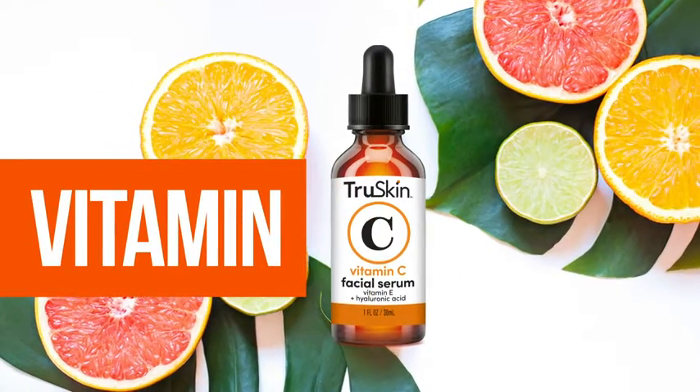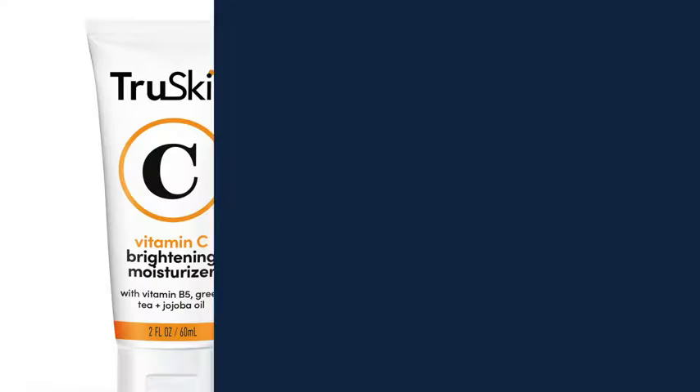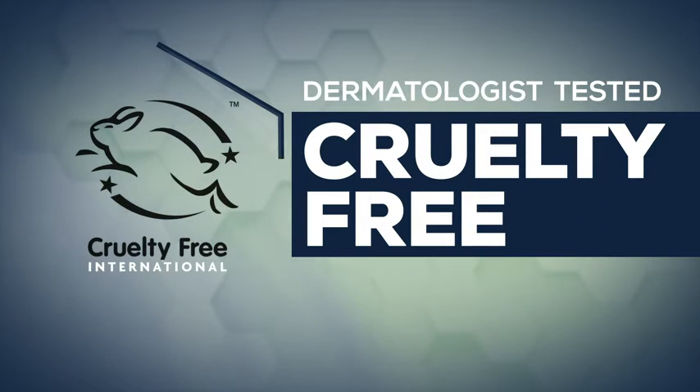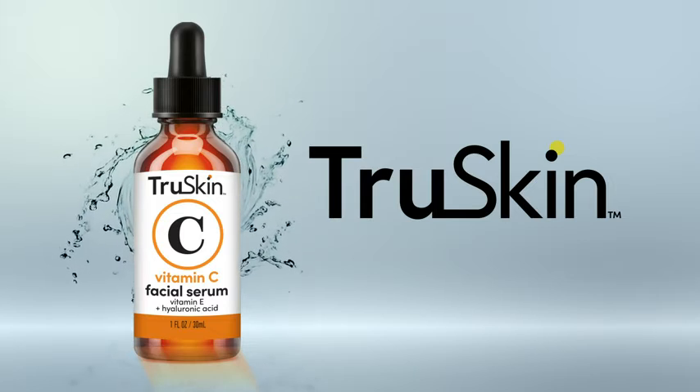Start off using your Vitamin C Serum by applying just three to five drops to cleansed and toned skin. Then, follow with your favorite True Skin moisturizer. Clinically tested and Leaping Bunny certified cruelty-free. Reveal your true skin today.